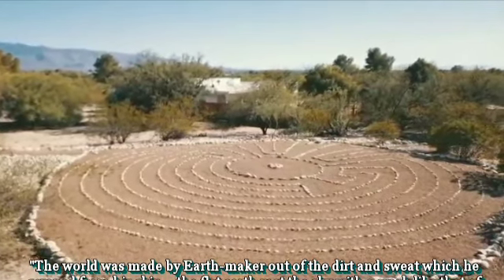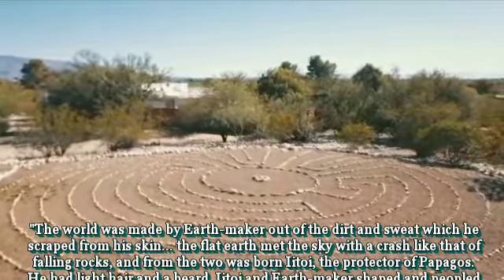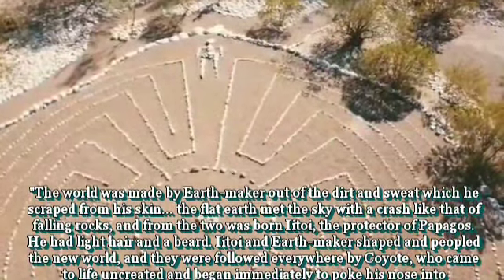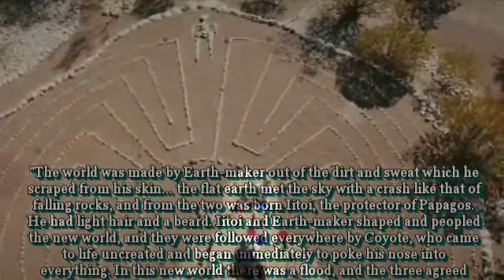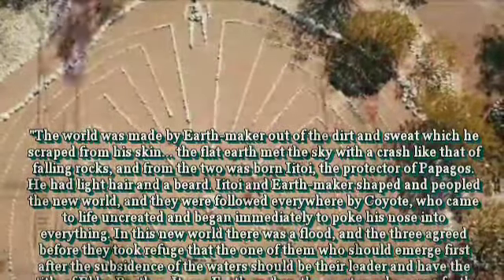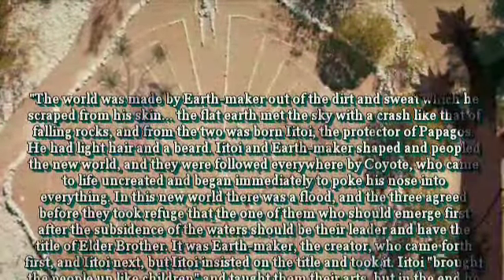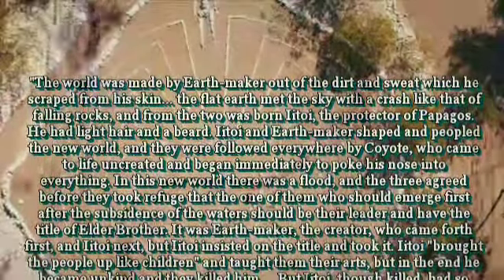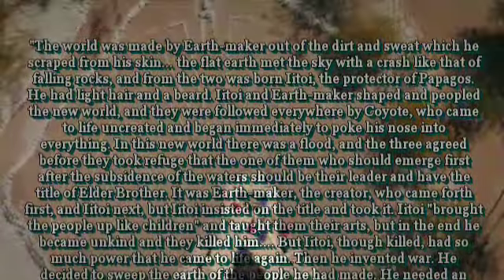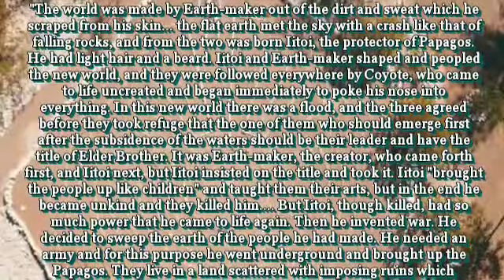The short wiki version goes something like this: The world was made by Earthmaker, out of the dirt and sweat which he scraped from his skin. The flat earth met the sky with a crash like that of falling rocks, and from the two was born Itoi, protector of the Papagos. He had light hair and a beard. Itoi and Earthmaker shaped and peopled the new world, and they were followed everywhere by Coyote, who came to life uncreated and began immediately to poke his nose into everything. In this new world there was a flood, and the three agreed, before they took refuge, that the one who emerged first after the waters subsided should be their leader with the title of Elder Brother. It was Earthmaker who came forth first, and Aitoi next, but Aitoi insisted on the title and took it.